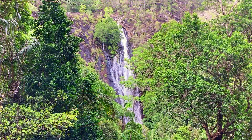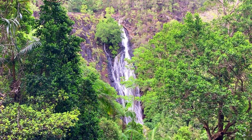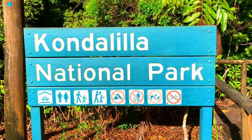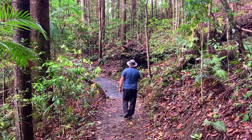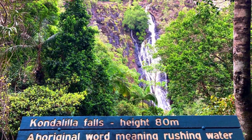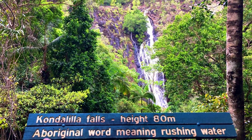Welcome to Wander Explorer Discover. Today we're going to wander around Condalilla Falls on the Sunshine Coast. Condalilla Falls is a stunning waterfall in the Condalilla National Park in the Sunshine Coast hinterland. In today's video we wander up to see Condalilla Falls from the viewing platform along a 1.5 kilometre track.